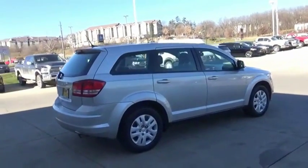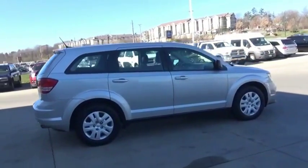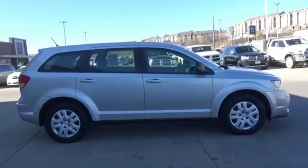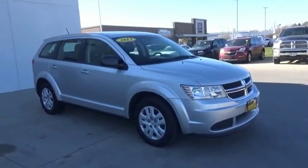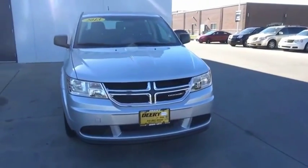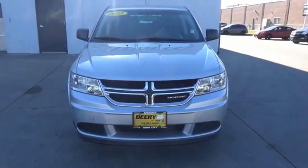Dodge Journey combines the practicality of an SUV with the comfort of a car, all while boasting a style all its own. The Journey's optional third-row seat, along with innovative features like a chilled beverage cooler and in-floor storage bins,